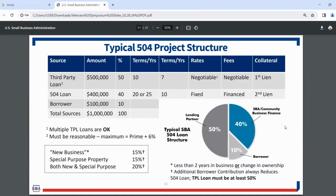In this project structure, the third-party conventional loan typically covers 50% of the project. The 504 loan is 100% SBA-guaranteed, has a fixed interest rate, and a below-market interest rate — extremely attractive to small businesses. The borrower contributes just 10%, which is below what a conventional loan typically requires (usually 15% or more). For new businesses or special purpose properties, the contribution is 15%; if both new and special purpose, it goes up to 20%. For most borrowers, it's a 10% equity injection.